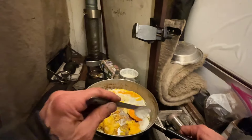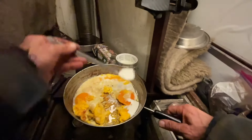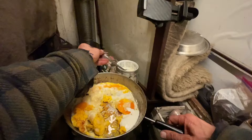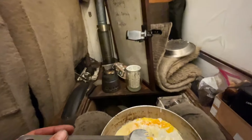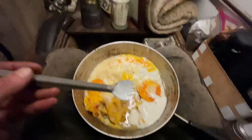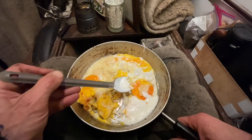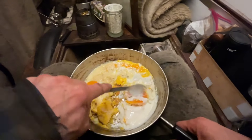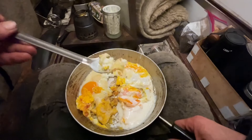Kefir cream cheese — it's not thickened cream cheese yet, that's more like a thick kefir. Eggs from my friend's chickens, cheese from my own sheep, and kefir as a condiment.